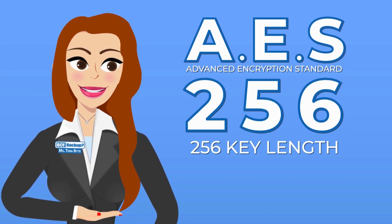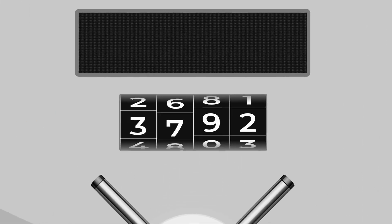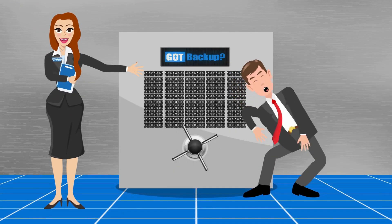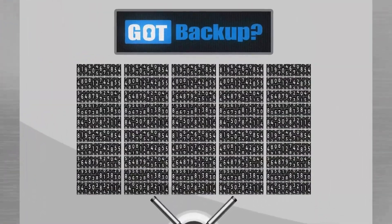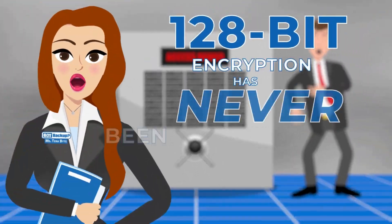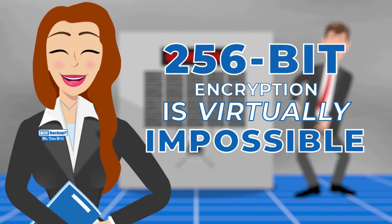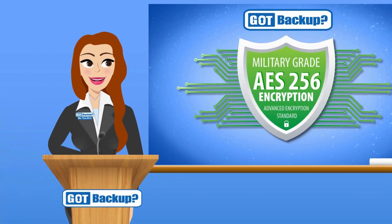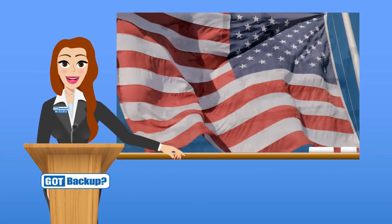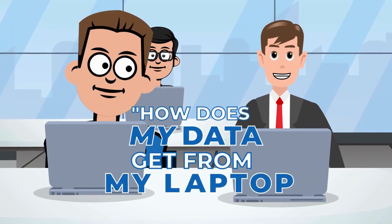The number 256 refers to the key length. In an everyday analogy, imagine a combination lock — most have three to four numbers you put in the right order to open the safe. With us, you would have to guess 256 numbers in the right order. Having more bits in the key makes it much harder to guess the right combination. 128-bit encryption has never been cracked; 256-bit encryption is virtually impossible. In fact, the U.S. military uses this very standard.